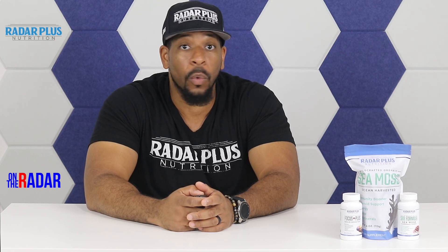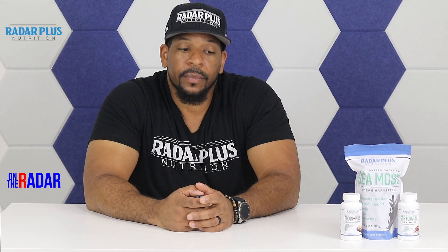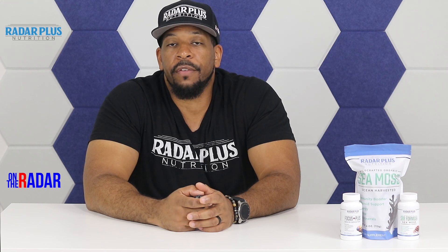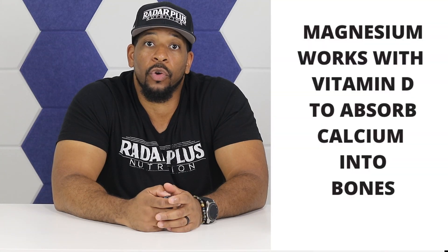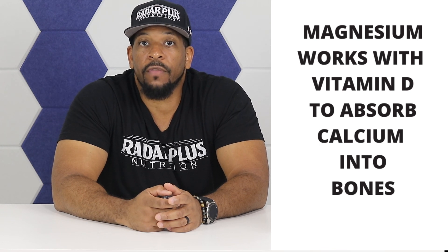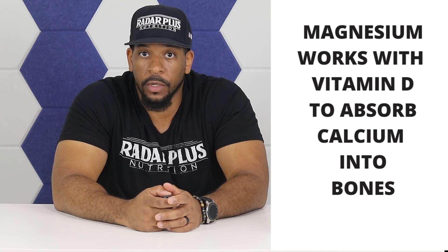You don't want to play with the blood flow and oxygen to the brain. Magnesium is also good for bone health. By working with vitamin D, it allows the bones to absorb the calcium needed to strengthen the bones. This lowers the risk of osteoporosis and reduces the chances of breaks and fractures as you get older.